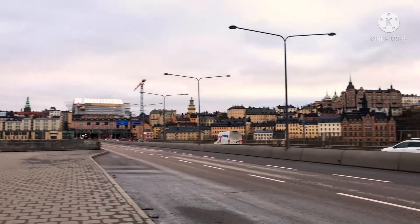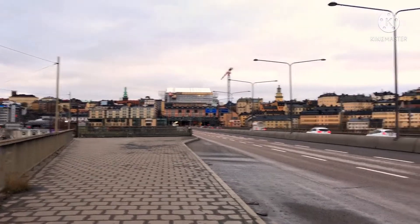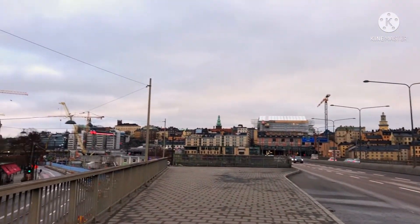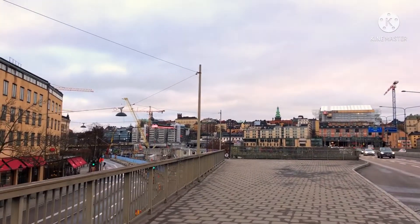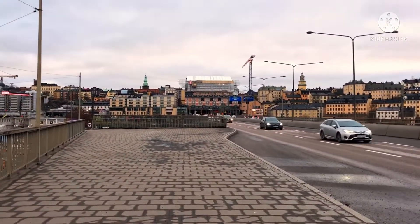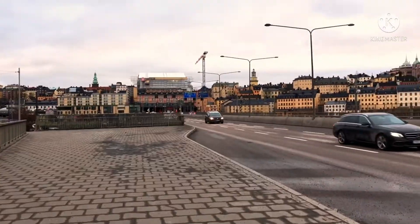We are here and it's a bit colder than we actually expected. We are so underprepared. We thought it was going to be warm compared to Luleå. It's actually colder because of the air — it's windy. Stockholm is not as warm as you think.